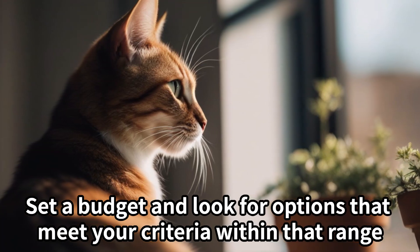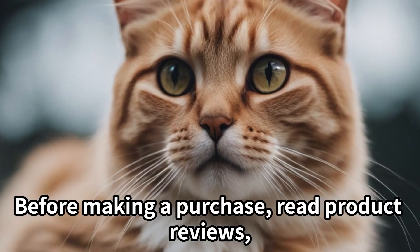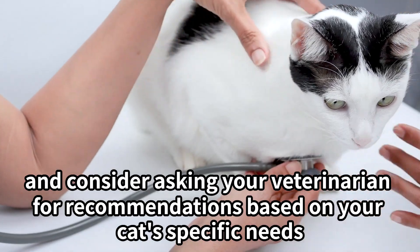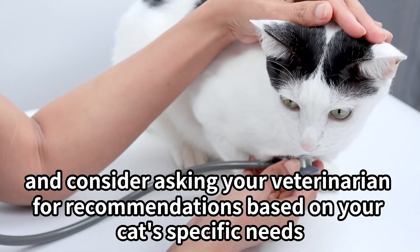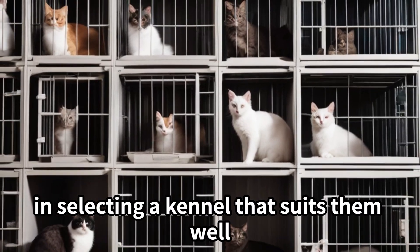Budget. Set a budget and look for options that meet your criteria within that range. Before making a purchase, read product reviews and consider asking your veterinarian for recommendations based on your cat's specific needs. Observing your cat's behavior and preferences can also guide you in selecting a kennel that suits them well.